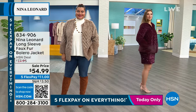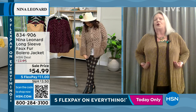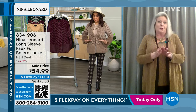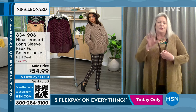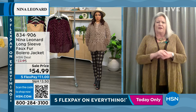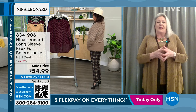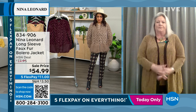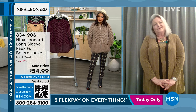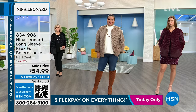Tina asks about the difference between a bolero and a jacket — Kate clarifies a bolero is generally shorter, only to the waist, not covering the hip or backside. So this is a true jacket. Kate advises: if you're up north and plan to wear sweaters underneath, size up. Tina and Nettie are wearing it true to size in the mink. Vonda just walked out in the black — 2X and 3X have sold out in that. Vonda sized up to a medium from a small, and it looks terrific.